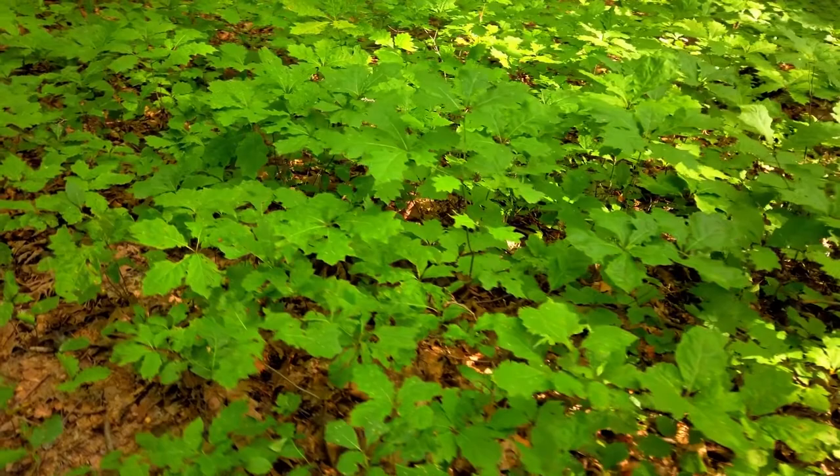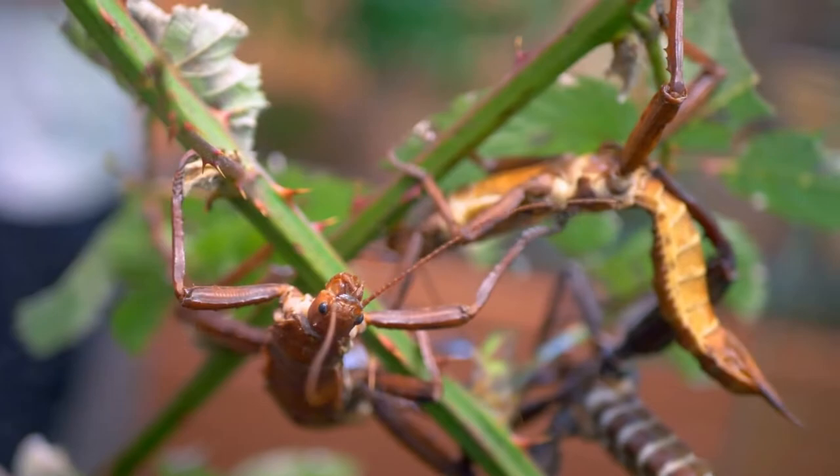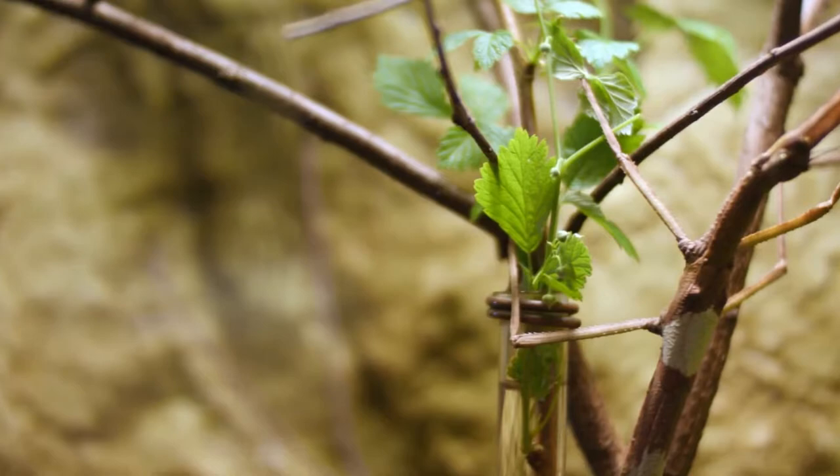They are also known to feed on fabric textiles. The baby stick bugs eat leaves of plants that are eaten by the adult stick bugs of the same species, and they start eating leaves as soon as they are hatched.